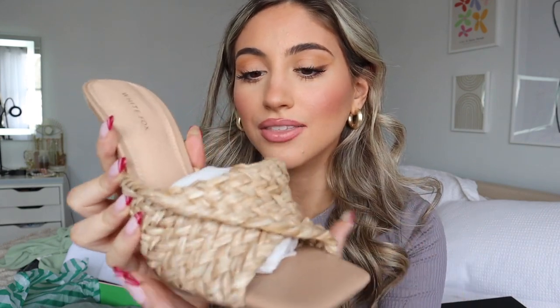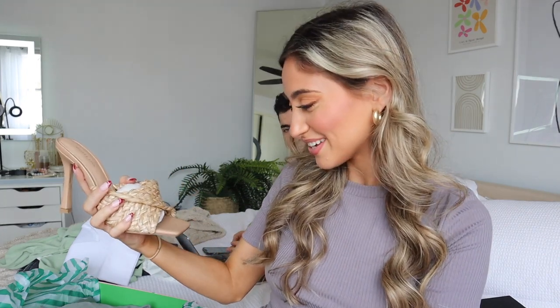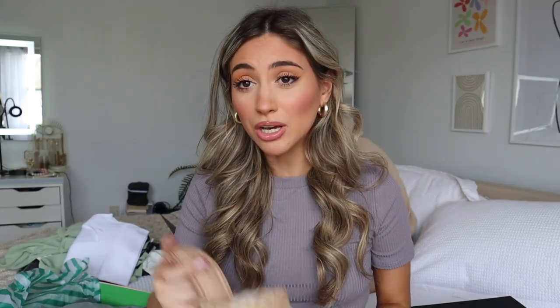I also picked out some heels this time — I've never really gotten heels from White Fox before but I'm excited to try these. The first pair are these little mules in almost like a woven basket material. They're called 'Cause a Scene' mules. I thought they'd be cute and hopefully comfortable to walk in. I'm not going to try them on since I don't really like showing my feet on camera, but you can get the gist — just a little basic heel.